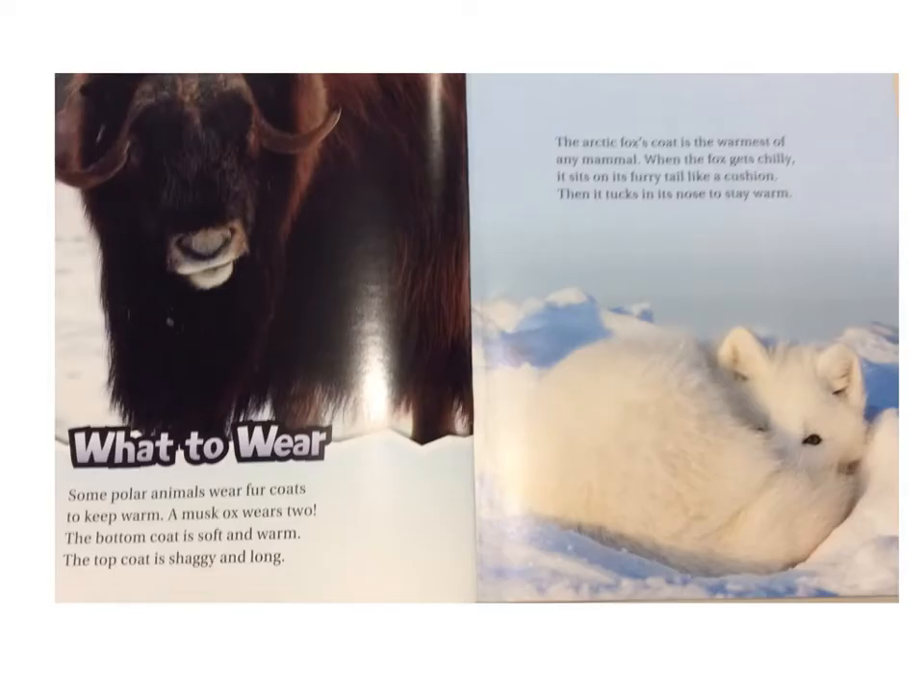What to Wear. Some polar animals wear fur coats to keep warm. A musk ox wears two. The bottom coat is soft and warm. The top coat is shaggy and long. The Arctic fox's coat is the warmest of any mammal. When the fox gets chilly, it sits on its fur tail like a cushion, then tucks in its nose to stay warm.